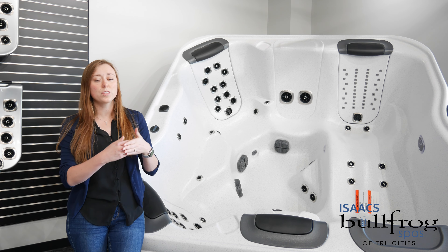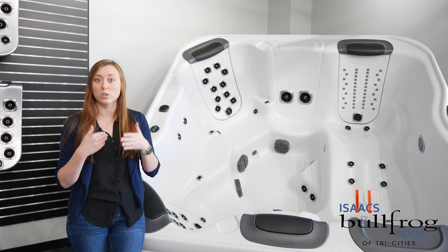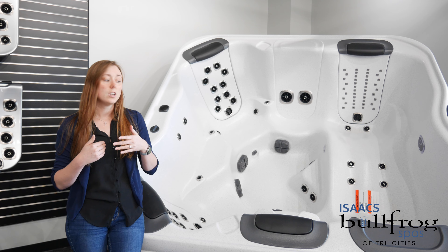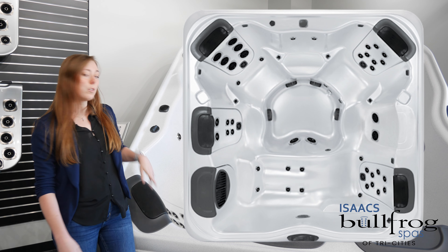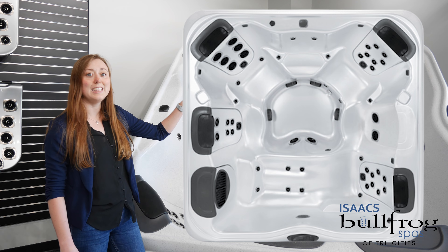Something to remember is you do want that two feet in the back clearance for your cover lifter and your cover to sit. This one will be probably more comfortable for five to six people and is going to have the four jetpacks, with one jetpack being in that lounger.